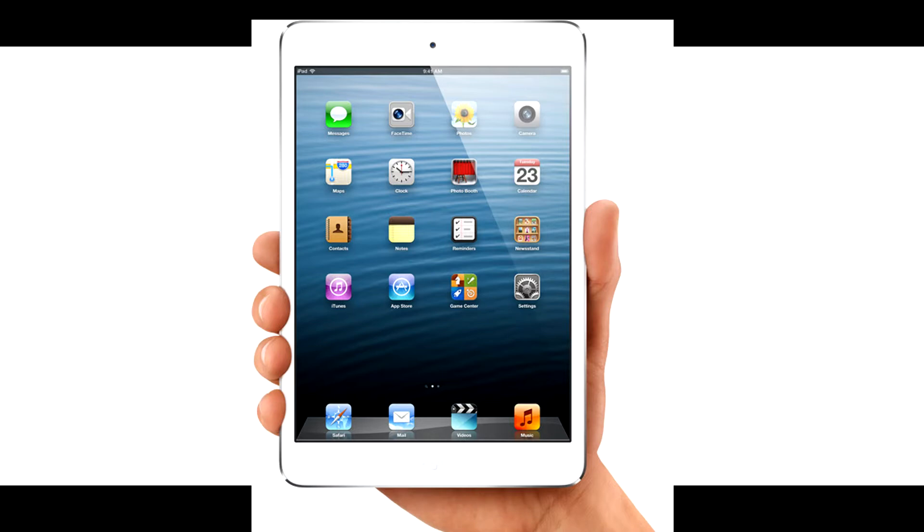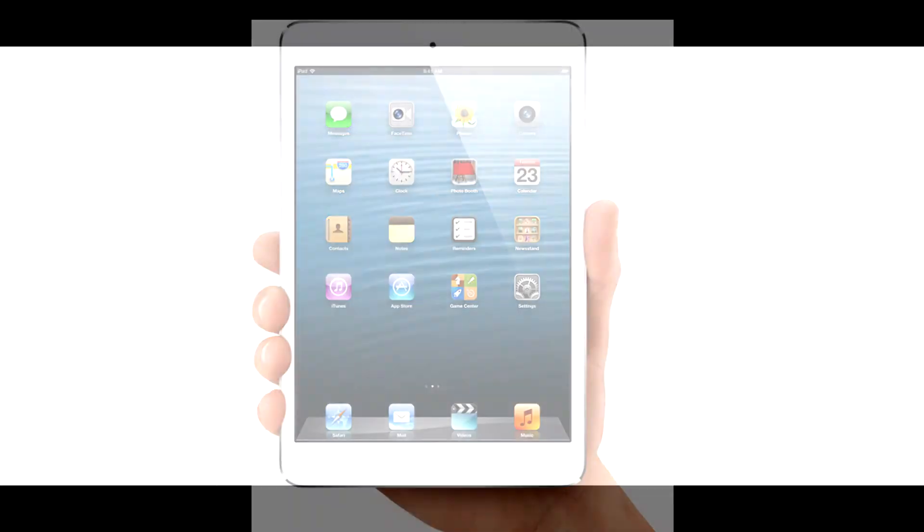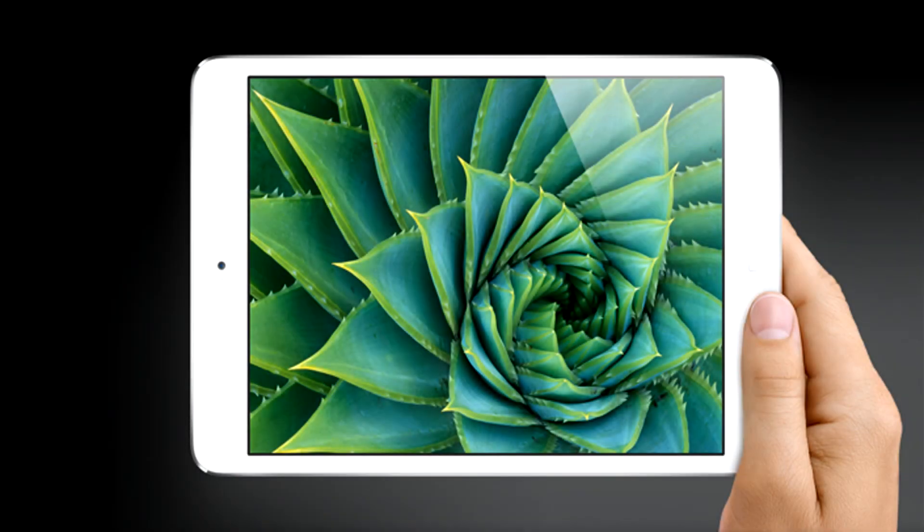It features ultra fast wireless. The iPad mini comes in black and slate, along with white and silver. Just like the iPhone, it ships with Wi-Fi and Wi-Fi plus cellular. Like the iPad, it is 0.28 inches thin — or 7.2 millimeters — 5.3 inches wide, 7.87 inches tall, and weighs 0.68 pounds.